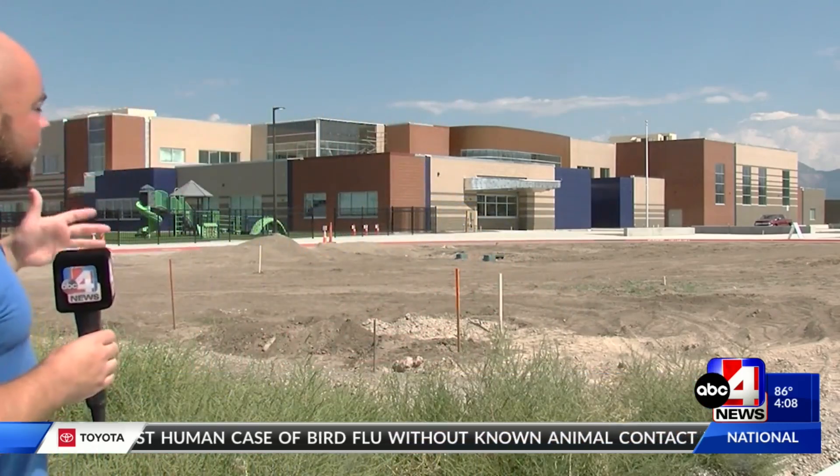More than 400 students got to spend their first day learning at this brand new school. Now you can probably tell that construction isn't finished yet, but I got to take a tour inside to see how the school is working around that and keeping the kids both safe and getting them settled into their new classrooms.